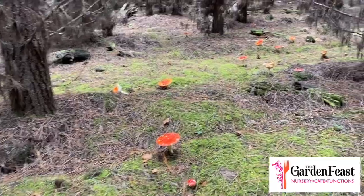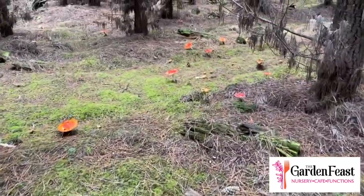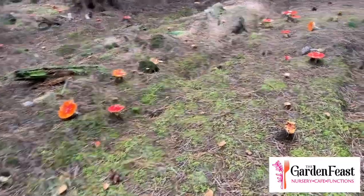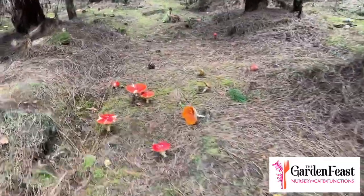Growing all around our pine mushrooms and slippery jacks you'll see these funky non-edible mushrooms that look like they're from the Smurfs. They are a good indication that there are edible mushrooms in the area.